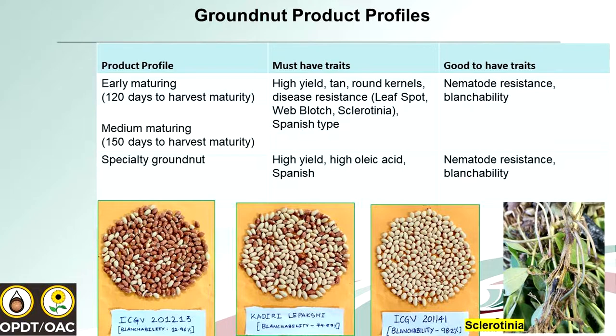For the specialty category, the cultivar must have high yield and high oleic content, because oleic is associated with the nutritional value of the crop and also the shelf life. If you have to send peanuts overseas and they spend months on the ship, they must maintain quality. Additionally, nematode resistance is a good-to-have trait, especially under irrigation. Dr. Sonia will talk more about that, and we are trying to work together to get germplasm for resistance.